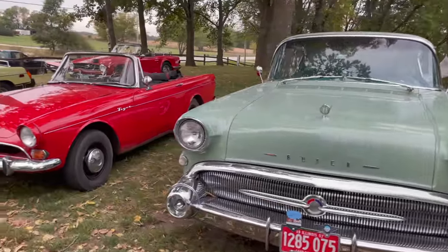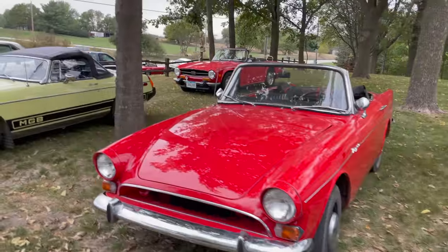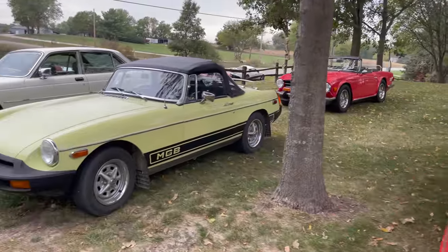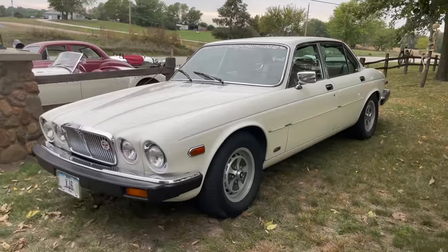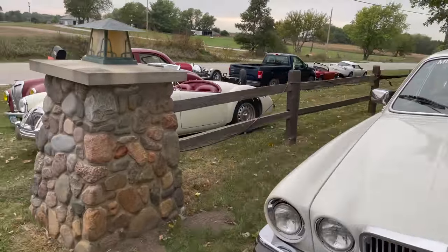There's an old '57 Buick owned by the guy who owns the property here. The Sunbeam Tiger is what I drove. There's a TR-6 in the back, a rubber bumper MGB, and a Jaguar XJ6 — that one is also owned by the guy who owns the house we're at.